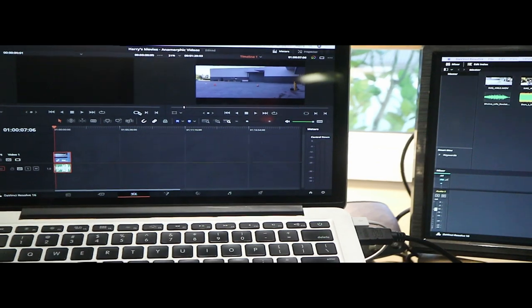Working on updating a vlog — I need two screens for this. Just realized I've got to do one more video.